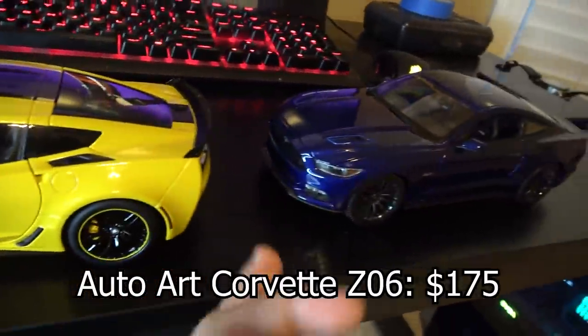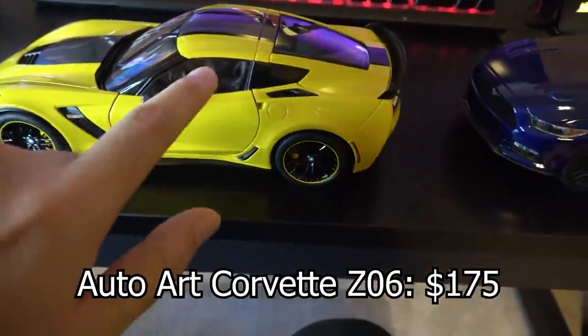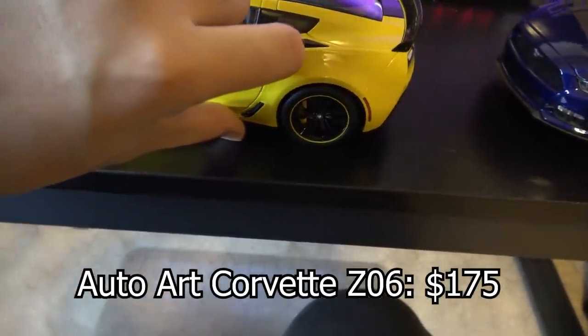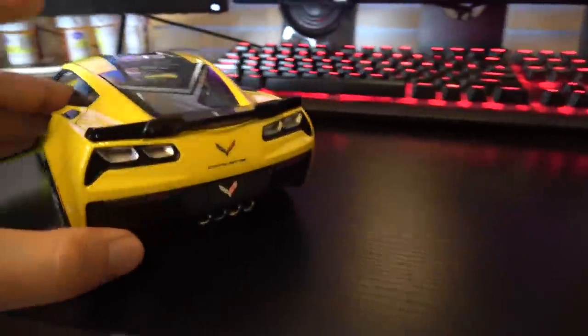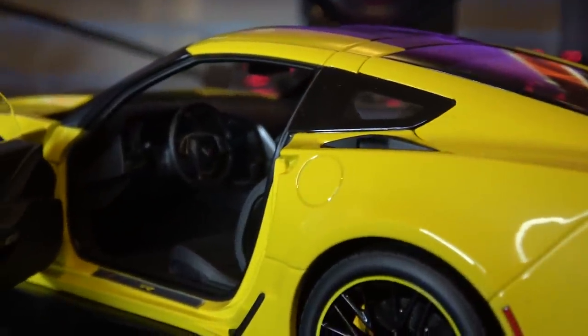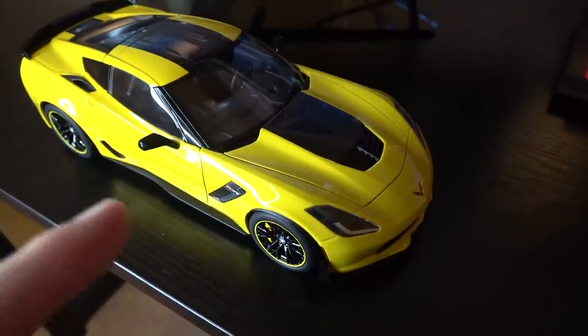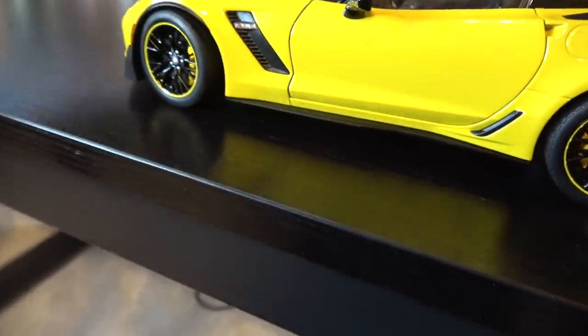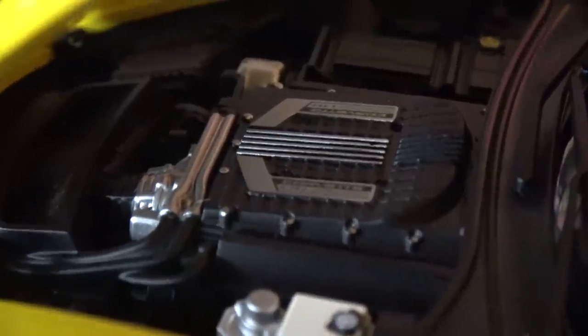Since I showed you this AutoArt Corvette Z06, we may as well talk about it next. I bought this car to match my real-life Z06 as closely as possible. Maisto does also make a C7, but theirs is only the Stingray, which lacks the wide body, aero components, carbon fiber roof and hood, so I really wanted the Z06 since it would look almost exactly like my car. There isn't really much else to say — it's basically perfect. It did cost $160. It's so perfect that I'm actually kind of jealous, because the paint on this model doesn't have any orange peel, which isn't true of the real-life Corvette — Chevrolet doesn't care about paint quality control, even for Corvettes. So it's funny how this model actually has something better than the real-life full-size version.